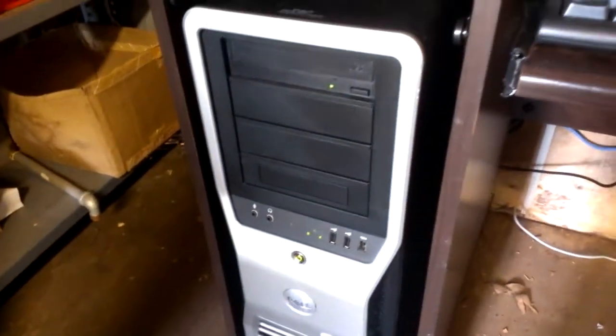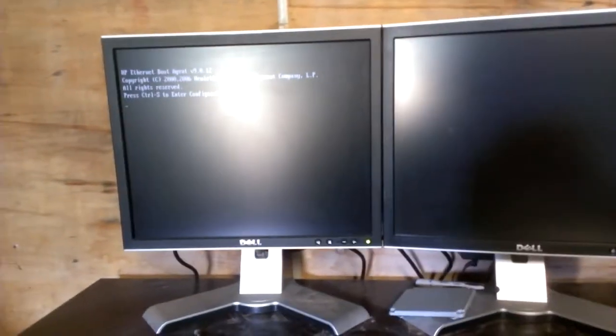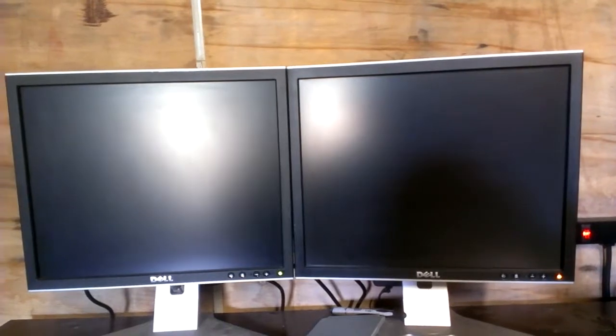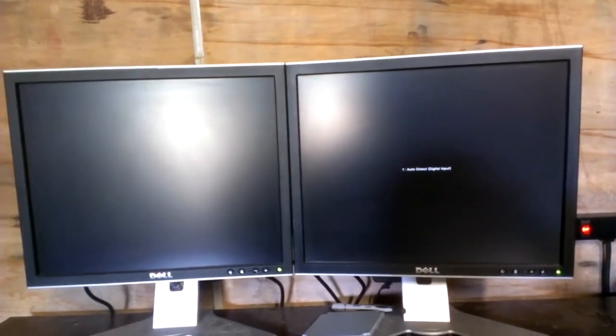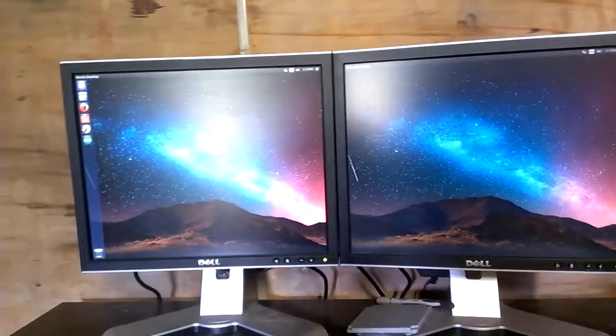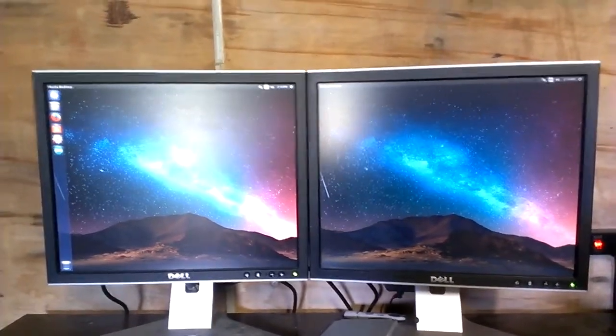That doesn't look too bad. No error codes. Okay, looks like we have one screen. Oh, oh, oh — we got there. We got it. Seems to be working. Fantastic.